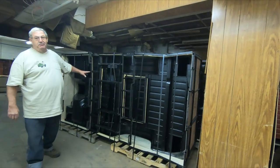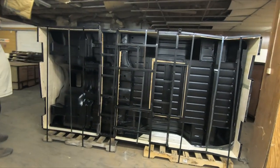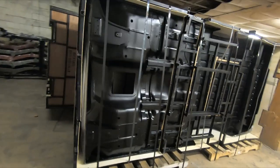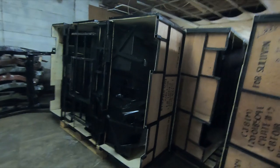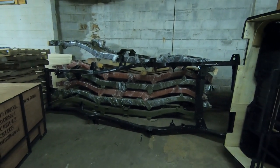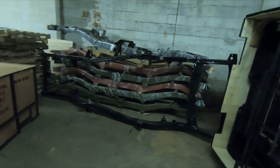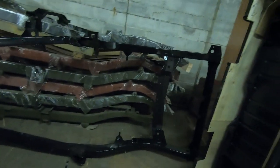Next we have the CJ-8 Scrambler — we import the body for that. We have a fair number of sales of that. It's becoming a popular model again now, more popular than it was when it was new. And also the CJ-2A — we handle the CJ-2A body tubs as well. Stacked on the side here are frames or chassis, depending on how you want to call them. We handle the MB, the GPW, the CJ-2A, and this one standing up here in front is actually a TJ. So we handle all the different frames for the old model Jeeps.